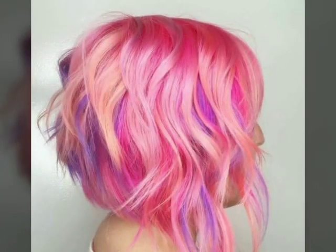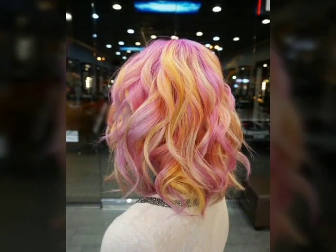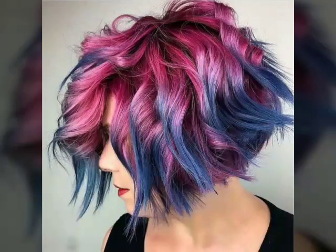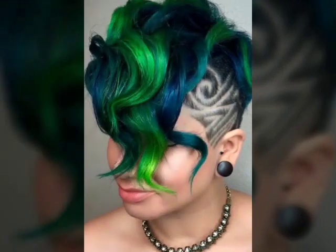Hairstyles can be achieved through various methods such as cutting, styling with heat or products, or braiding. Some popular hairstyles include the bob, pixie cut, and French braid. The choice of a hairstyle can depend on a person's personal style, face shape, hair type, and other factors.